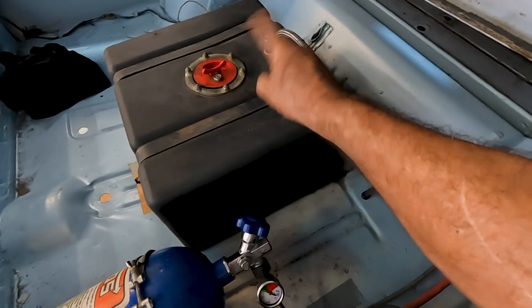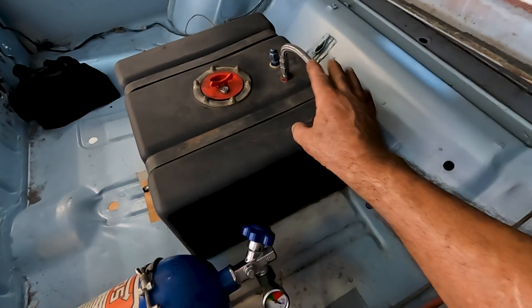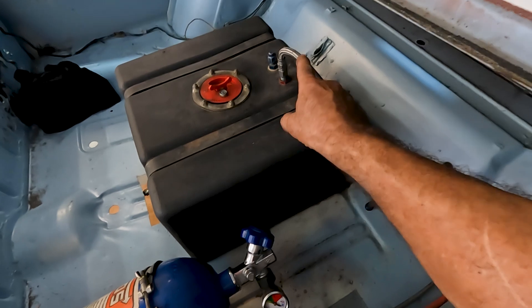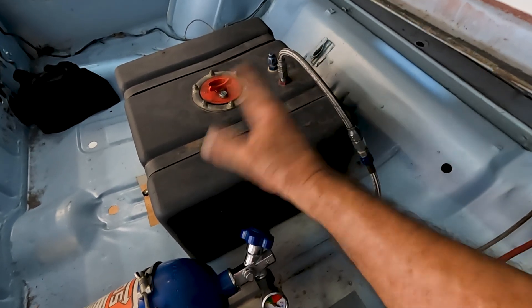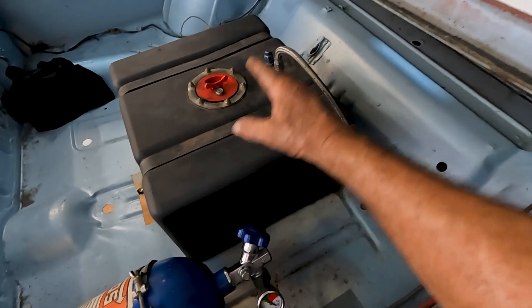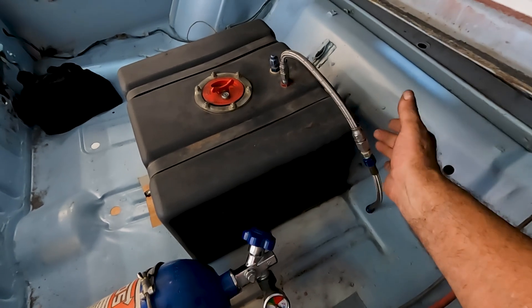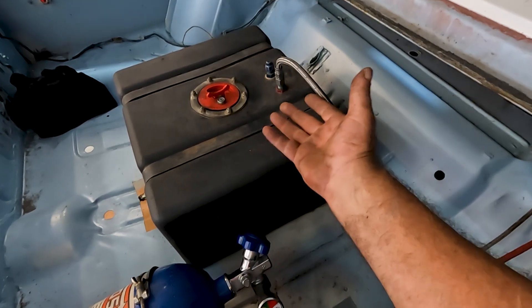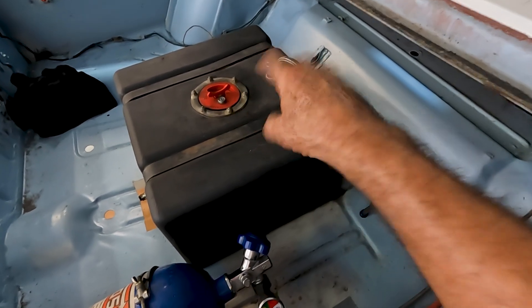Now, some people will put loops in the vent line. The loop is not there to keep fuel from pouring out when upside down — the loop is there so that under acceleration or deceleration the fuel doesn't get sloshed out of the vent line. That's why you put a loop there, but the loop won't do you any good if the thing is upside down. It's still going to flow.